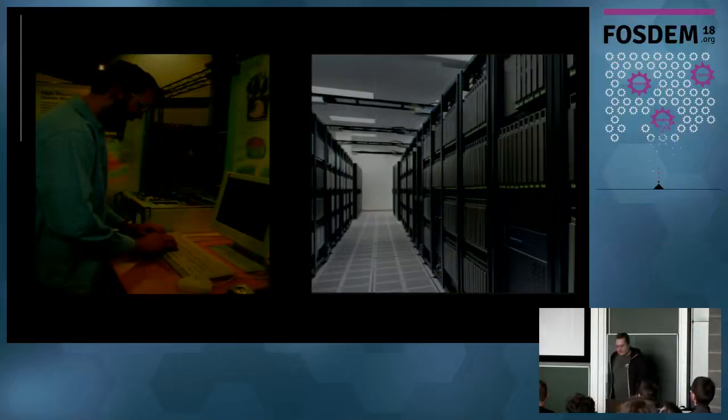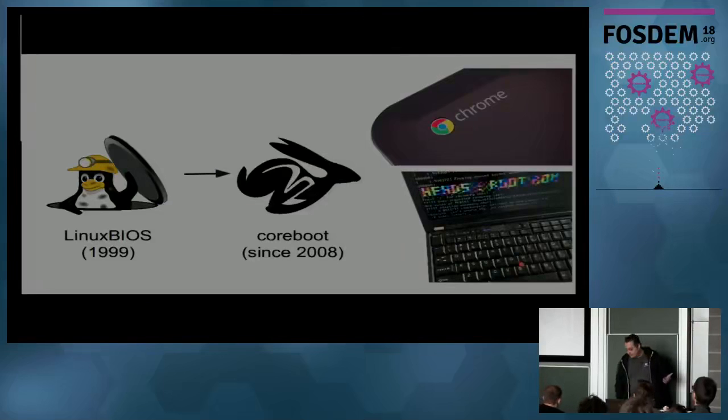This guy worked a long time on data centers for the government and also now for Google. He was also the founder of Coreboot together with Stefan Reinauer, and at some point they started the so-called Linux BIOS - maybe you've heard of it. It started in 1999, and after some time they had to rename it, and since 2008 it's called Coreboot.